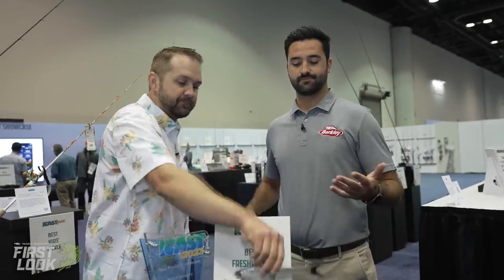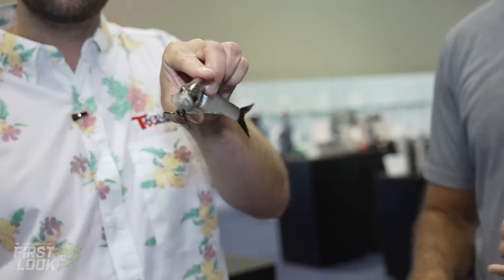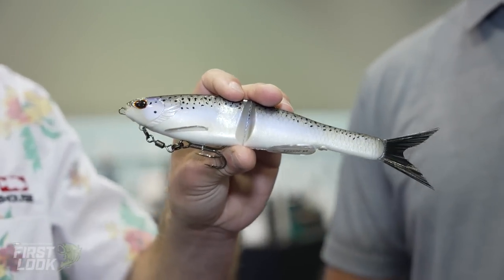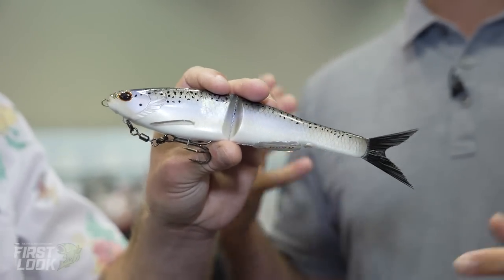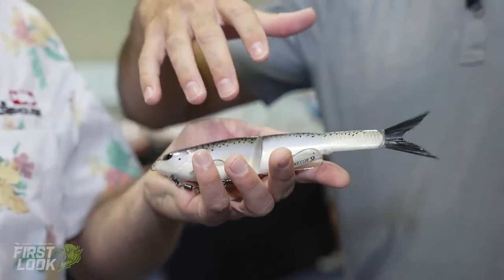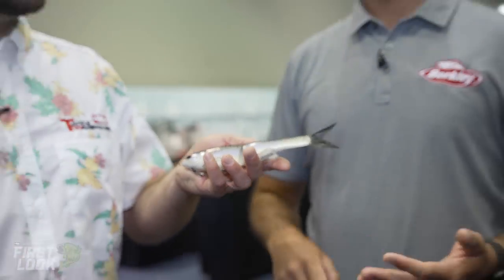Thank you so much. We're here to talk about an exciting new swim bait that is already an award winner. This is the Berkeley Nessie soft glide bait. The theory behind this is twofold: number one, it's breaking down barriers to glide baiting — whether it be price, use case, or the fact that some require an additional rod and reel setup. This is a nine inch; we've got three sizes: a five, seven, and nine.